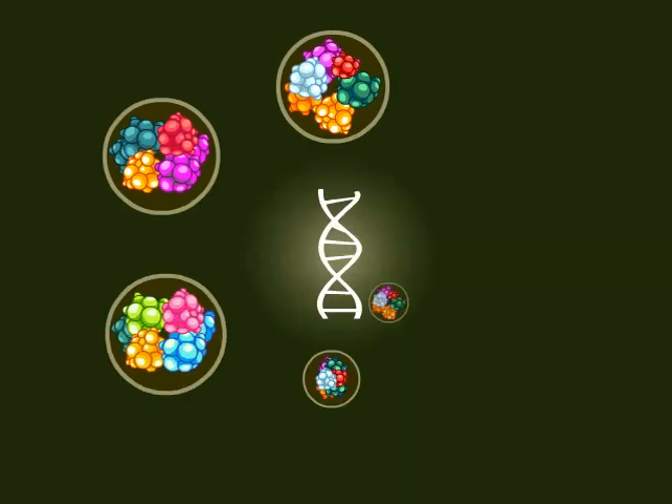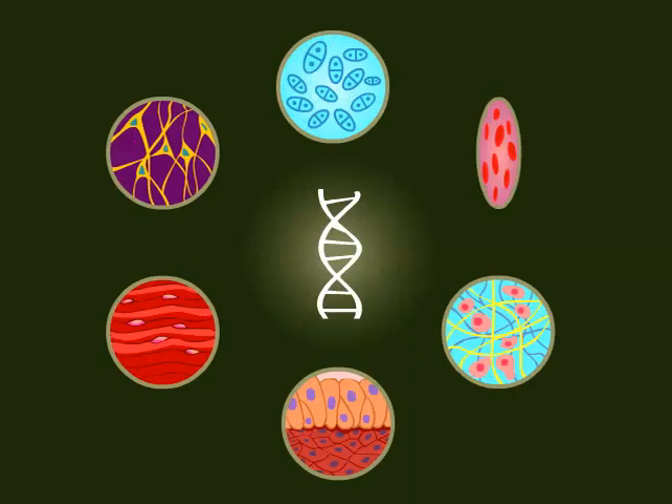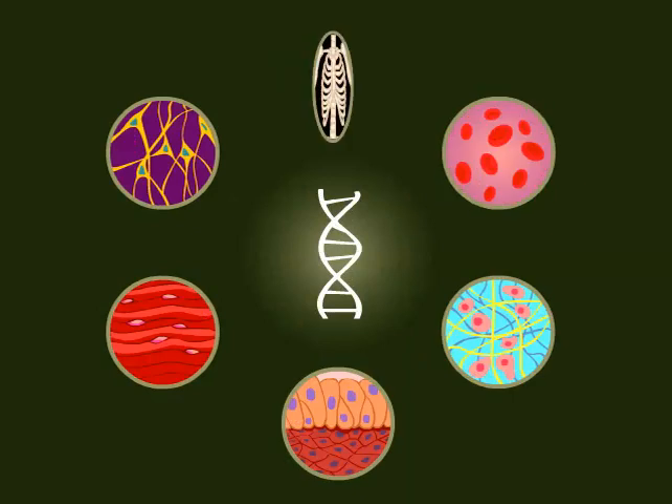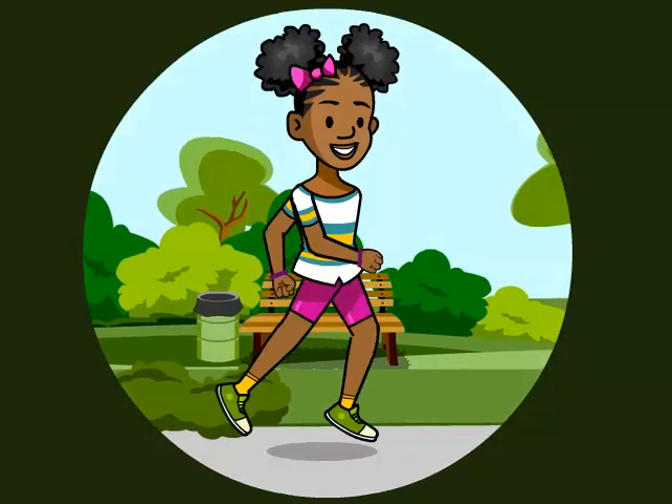Human DNA holds instructions for building thousands of different proteins, used in more than 200 kinds of cell, forming dozens of different tissues, which all come together to make you.